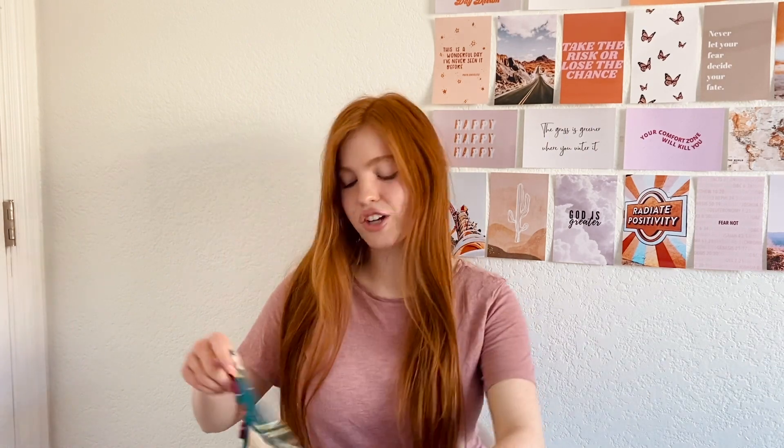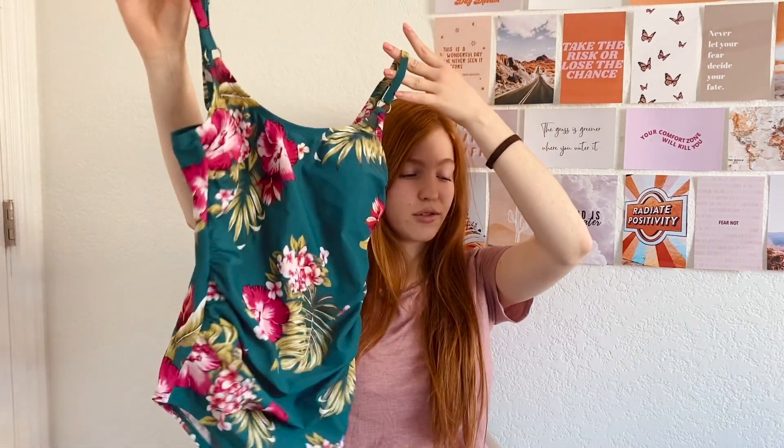Anyway, today's video I'm just doing a swimsuit haul. We went to Target and got a bunch of swimsuits last night — not a try-on haul, but I'll just show you what they are because they're cute. The first one is a one-piece that I actually got a couple years ago, but it was in Target, so I thought I'd include it — fun and floral and tropical.